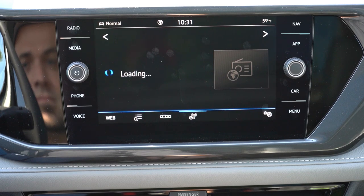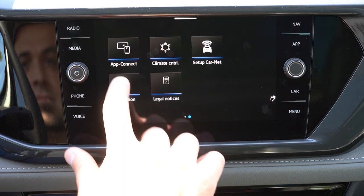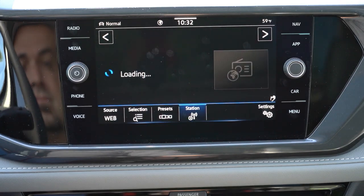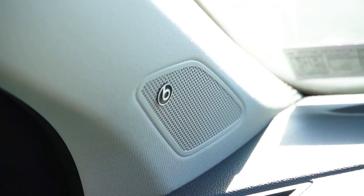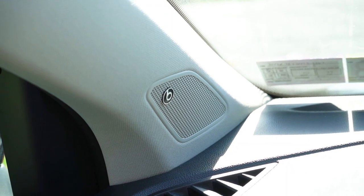For the infotainment: the S gets a 6.5-inch color touchscreen; SE and SEL get an 8-inch display. All have Bluetooth, audio streaming, Android Auto, and Apple CarPlay. The SEL adds a factory navigation system. The SEL also upgrades to an eight-speaker Beats sound system, versus a six-speaker setup on S and SE. The sound system test delivered a lot of bass even on a contemporary track — crystal clear, well done. The backup camera is standard across all trims.